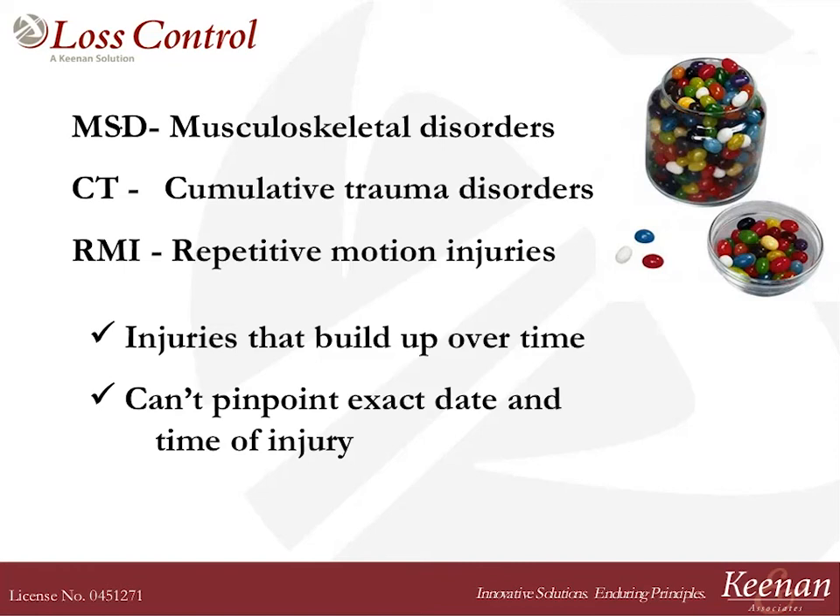Every time you sit on your foot, you're putting another bean in the jar. Every time you work with your wrist bent in an awkward position, another bean in the jar. And one day you all of a sudden start to have symptoms. It doesn't mean you have an injury — it just means your jar is almost full. You really want to pay attention to these symptoms because that's what's important.